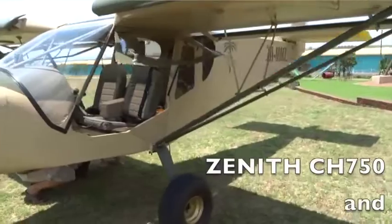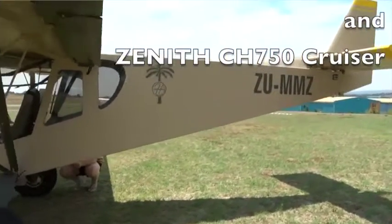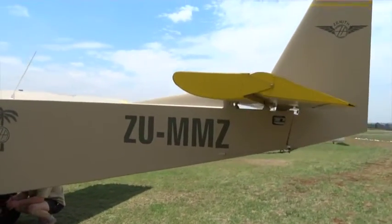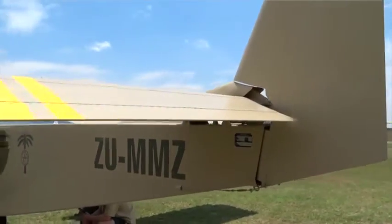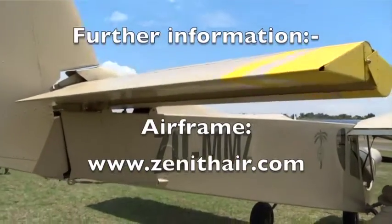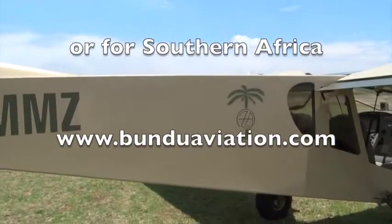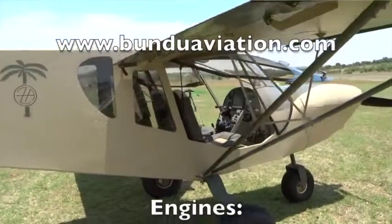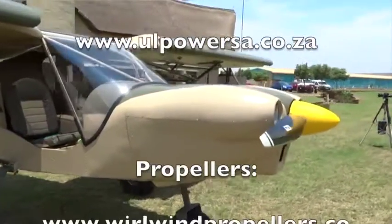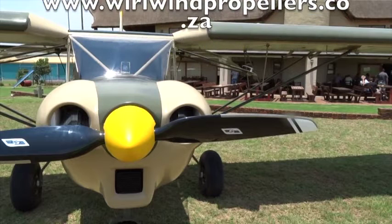This is the basic Zenith CH-750. We've also got the CH-750 Cruiser, which has a new wing and a single strut with about 25 miles per hour higher cruise speed — more for point-to-point flying rather than the adventure-type flying these STOL aircraft are for. For more information go to www.zenithair.com, or for southern Africa www.bunduaviation.com. For engines go to www.ulpowersa.co.za and for propellers www.whirlwindpropellers.co.za.